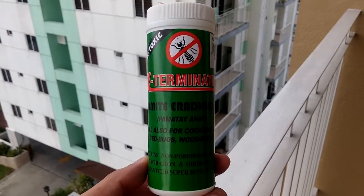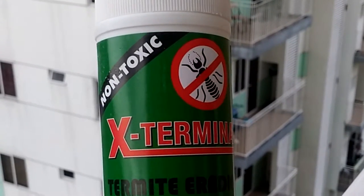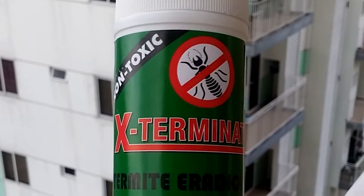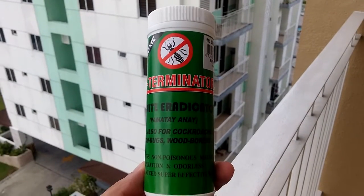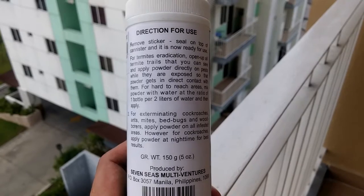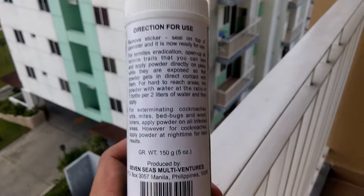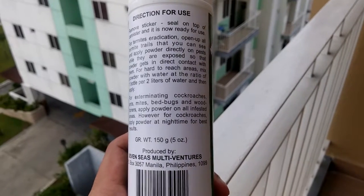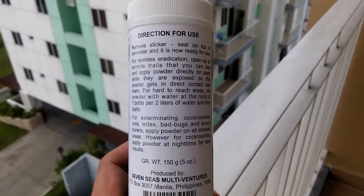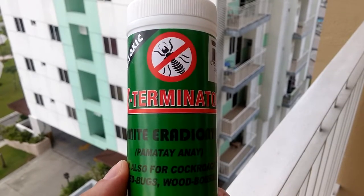With cockroaches, though, you have to sprinkle it directly on the cockroach. One good thing about this is it's non-toxic — well, that's what it says on the label — so it's safe around your household pets and maybe children, but it's best to keep this product away from them as well. Also, it has no expiration date. It's odorless.